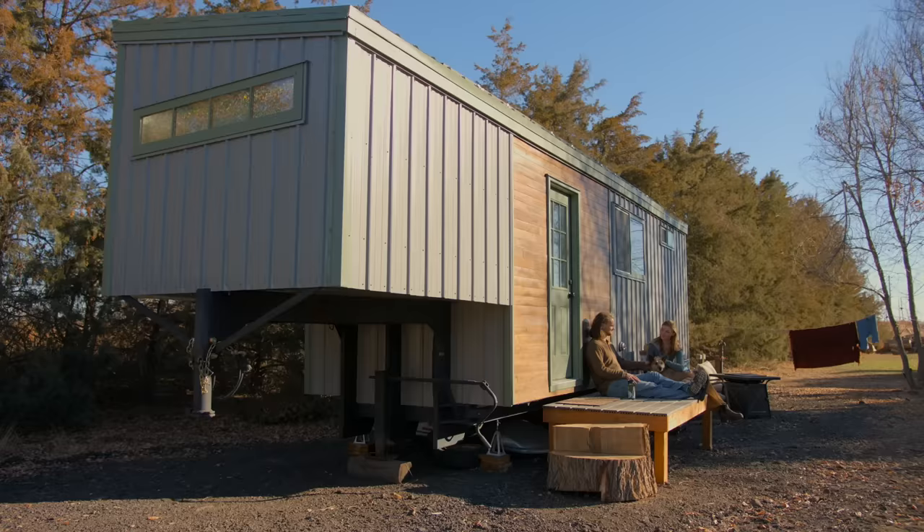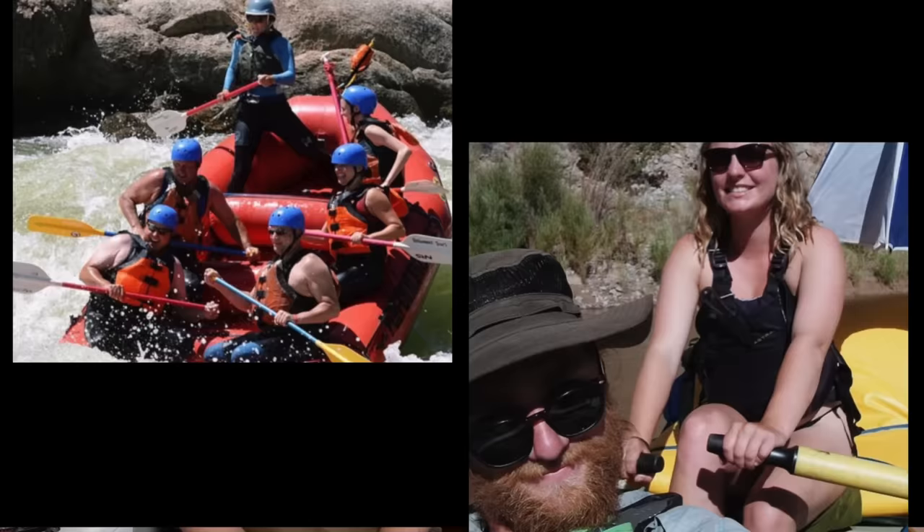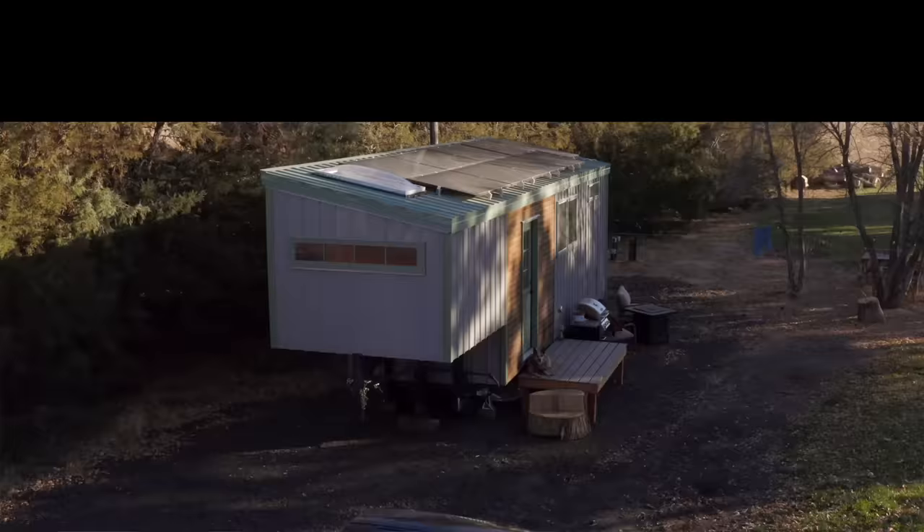I'm Sonia. And I'm Tim. And this is our tiny house in northern Colorado. Tim and I met about two and a half years ago when we were both river guiding, and now we live here.